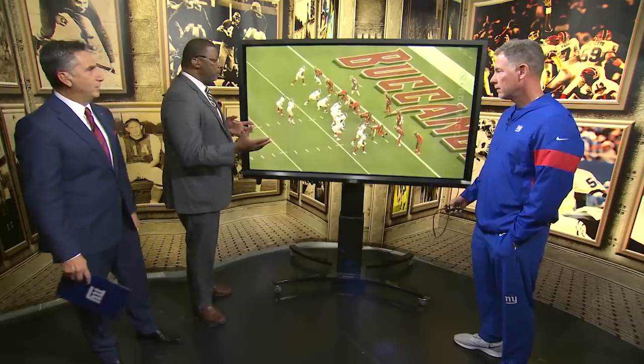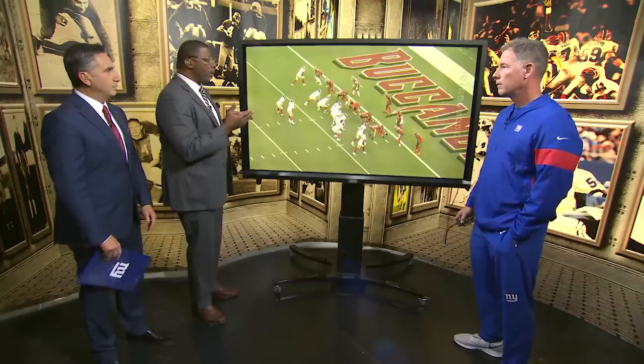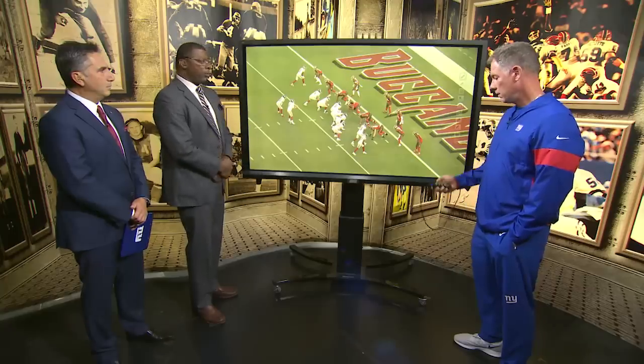First play of the third quarter, Evan Ingram gets the touchdown, setting up a two-point conversion. The decision to go for two — obviously you need to get points. So you get it here, Coach, and obviously when you see man coverage, there are some different things you can do. Can you show us a little bit what happened?